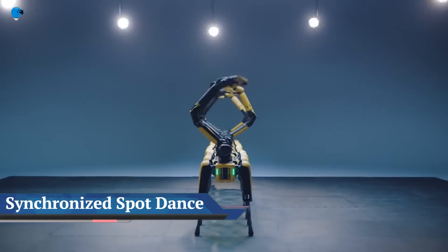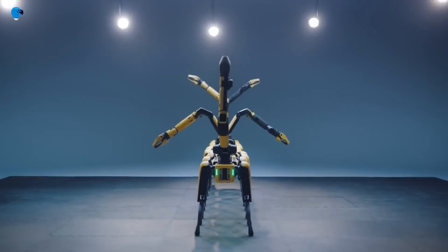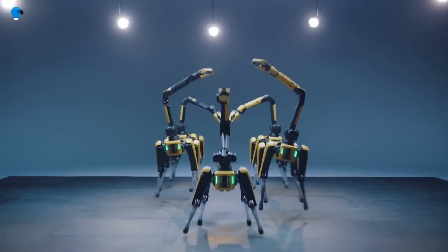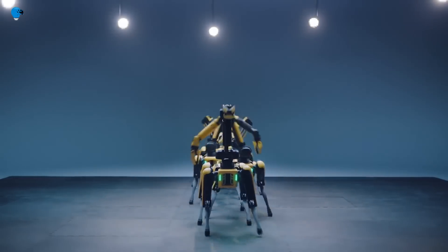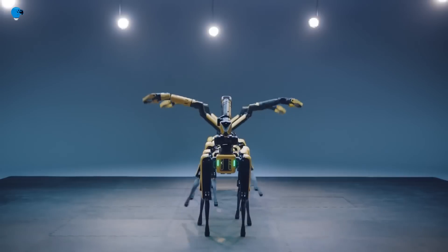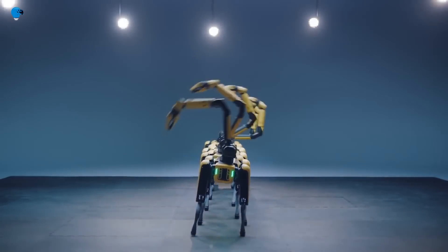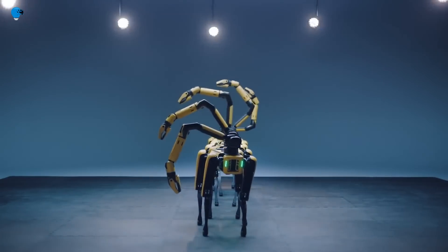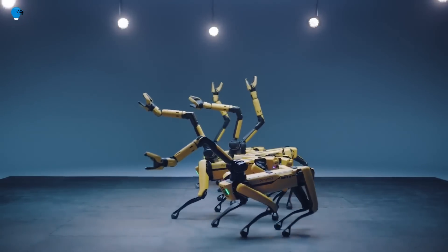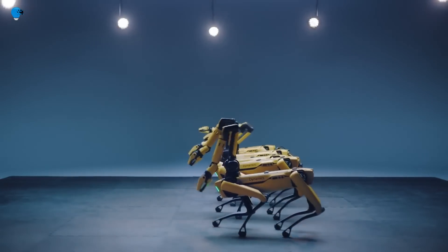Seven synchronized Spot robots performed a highly choreographed dance in celebration of Boston Dynamics becoming part of the Hyundai Motor Group. The group of seven robots performed a choreographed routine to the BTS song created for Hyundai. The steps are so perfectly timed and the motion so smooth and harmonious that it might appear the robots are actually listening to the music.